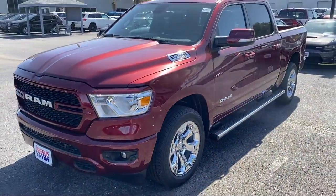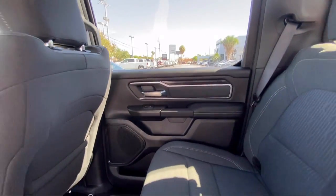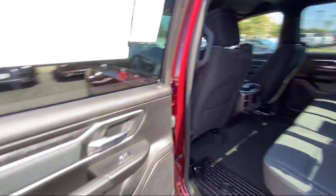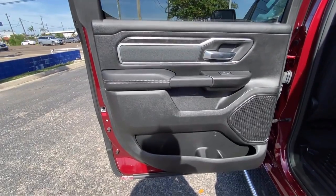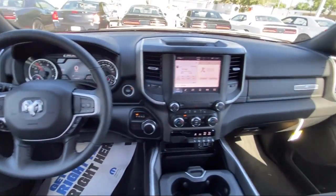Here at Bogus Tipton Chrysler Dodge, we pride ourselves on superior customer service. Our professional and courteous staff is here to make sure that your dealership experience is as smooth as possible, from the moment you set foot in our showroom to the moment when you drive off our lot in your dream car.